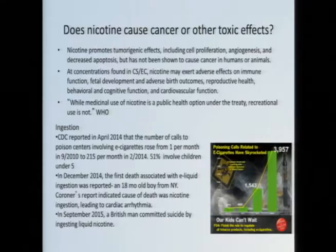One last thing regarding nicotine: it is extremely toxic by ingestion. Calls to poison control centers are skyrocketing — in 2014, there were 4,000 calls to poison control thanks to e-cigarettes. There are two deaths reported as a result of e-liquid ingestion: one was a toddler from New York who went into cardiac arrest after ingesting e-cigarette liquid and unfortunately died. There was also a British man who committed suicide by drinking liquid nicotine. We're talking teaspoon levels of these liquids being toxic and lethal.